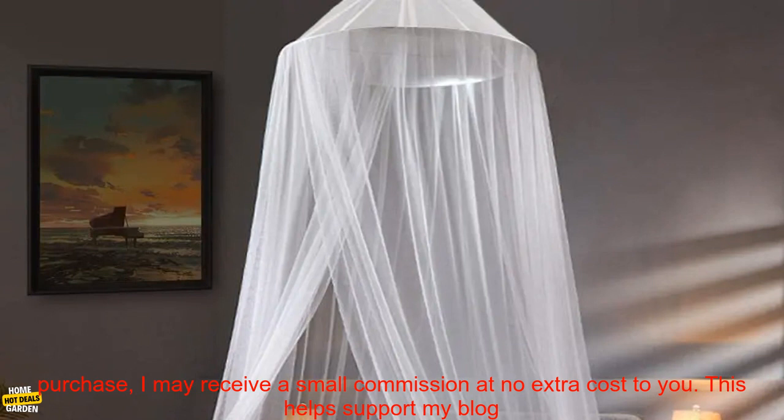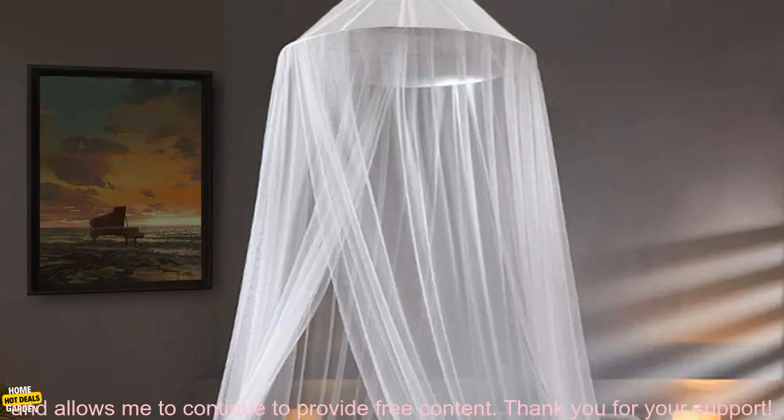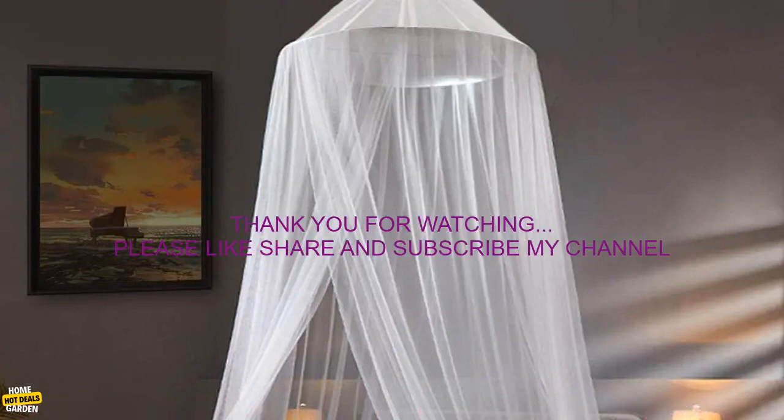Affiliate Disclosure: This post contains affiliate links. If you click on a link and make a purchase, I may receive a small commission at no extra cost to you. This helps support my blog and allows me to continue to provide free content. Thank you for your support.